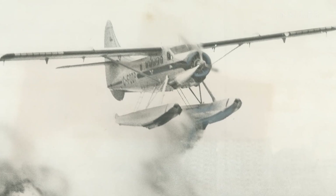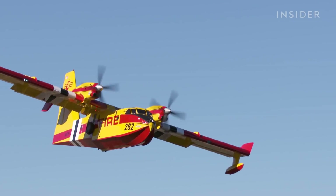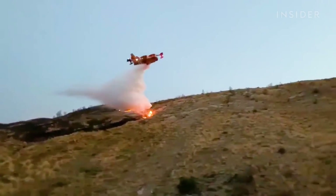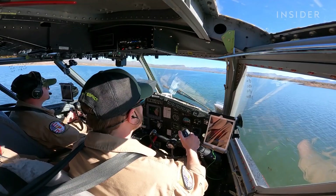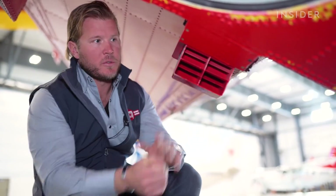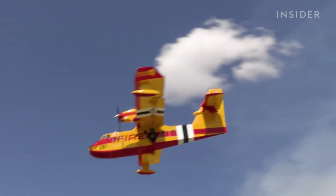30 million dollars is very expensive for any aircraft, however it's actually the most cost-effective aerial firefighting asset. Super Scoopers revolutionized aerial firefighting, and Insider got an up-close look with Bridger Aerospace to see how this aircraft is tailor-made to fight fires.